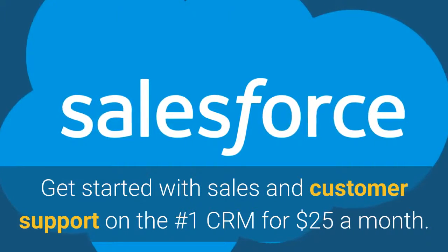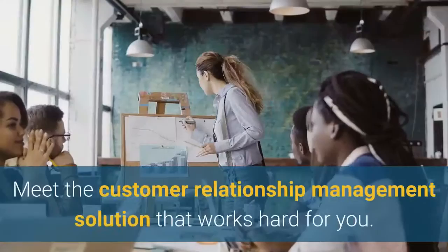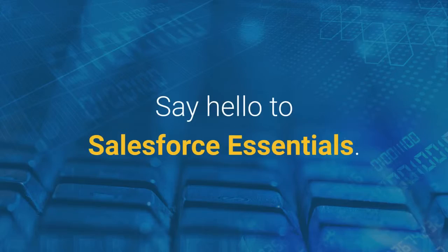Get started with sales and customer support on the number one CRM for $25 a month. Grow your business with Salesforce. You work hard. Meet the customer relationship management solution that works hard for you. Say hello to Salesforce Essentials.